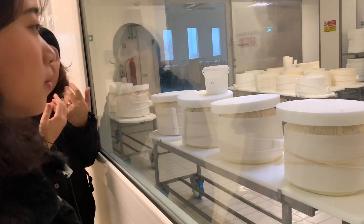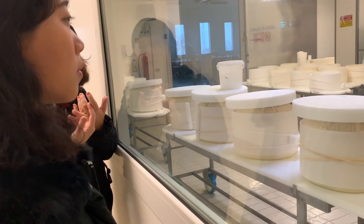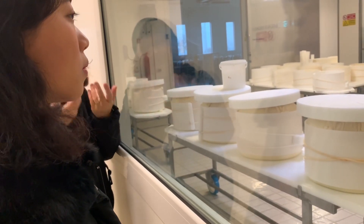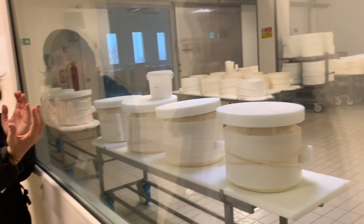In this case we don't use chemical elements or other products to protect the cheese — it's the cheese itself protecting itself through the curd.